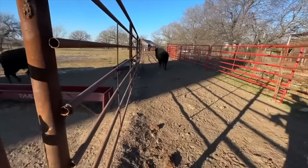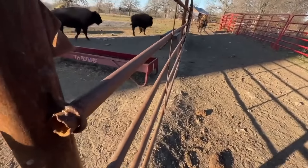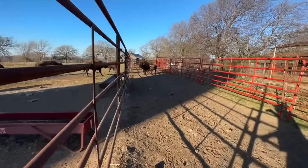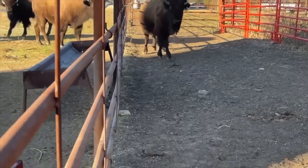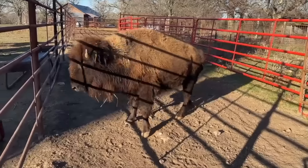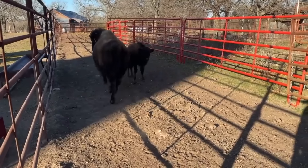And that's gate cutting. That's about as easy as you can get. Guys, I don't always draw it up like that.